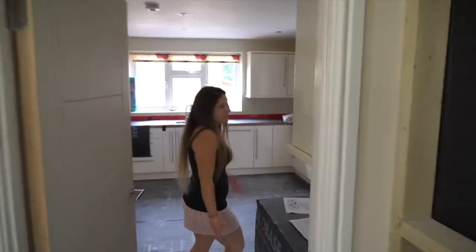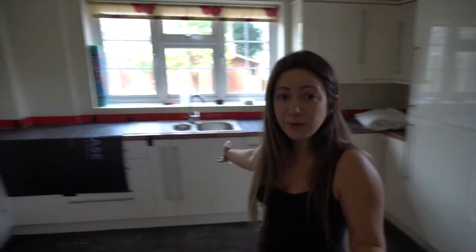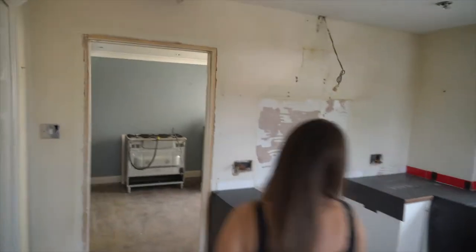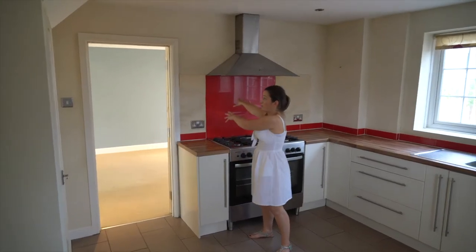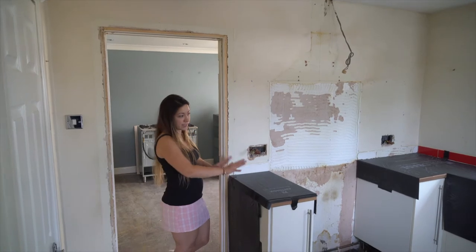Into the kitchen - nothing much has happened here because nothing will happen apart from this. The cooker's been taken out ready for this wall to come down, and again everything's being protected because we're trying to keep everything.